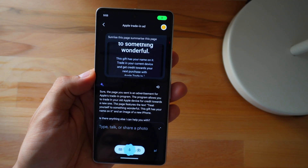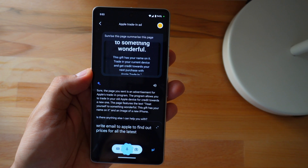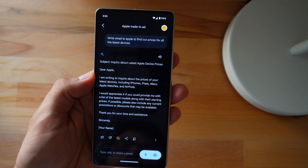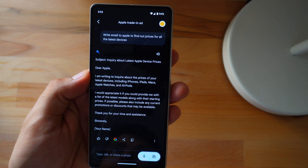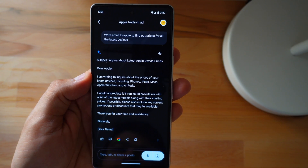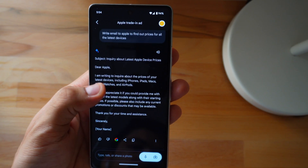Gemini can also help you draft emails by suggesting phrasing, correcting grammar, and ensuring your message is clear and concise. It gives you a template to start with and you can alter it accordingly. This is an outright useful feature, but it can't send these emails — you have to copy and paste the edited content to send manually.